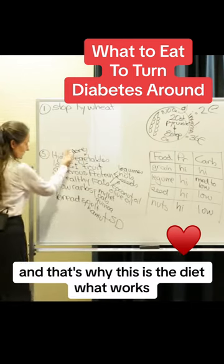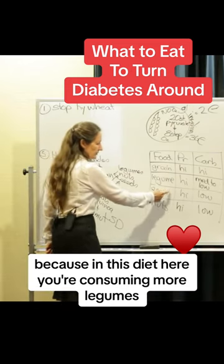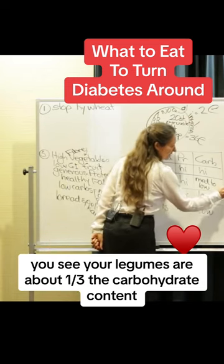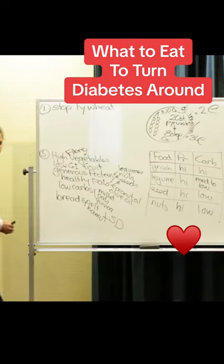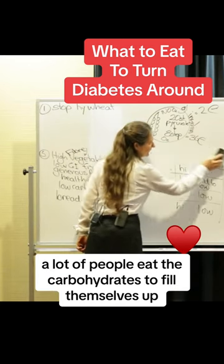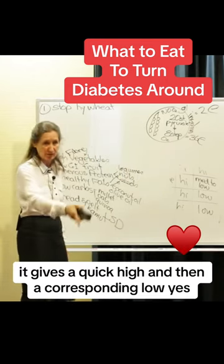And that's why this is the diet that works. In this diet, you're consuming more legumes, seeds and nuts, and less grain. Your legumes are about a third the carbohydrate content that you will find in grain. Changing the diet makes a massive difference. A lot of people eat carbohydrates to fill themselves up, but the fact is it doesn't — it gives a quick high and then a corresponding low.